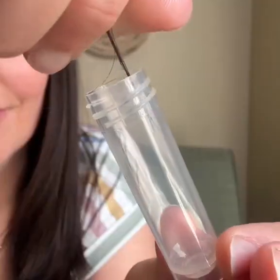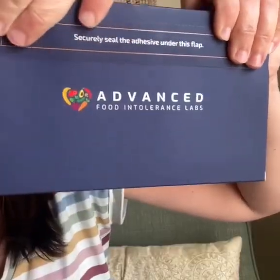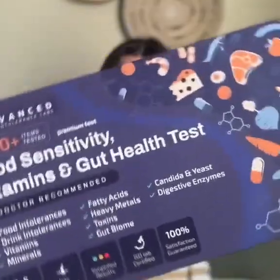I sent off 10 strands of my hair to the Advanced Food Intolerance Labs because I had not been feeling like my best self. This is just a quick and easy way that from home I can get a clearer picture of my food intolerances. This test also looked at my vitamin deficiencies, digestive health, and I'm going to share with you some of my results.